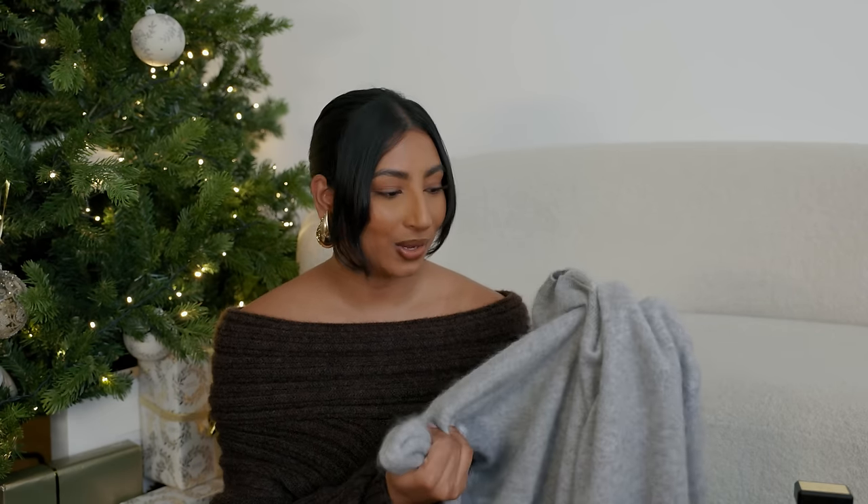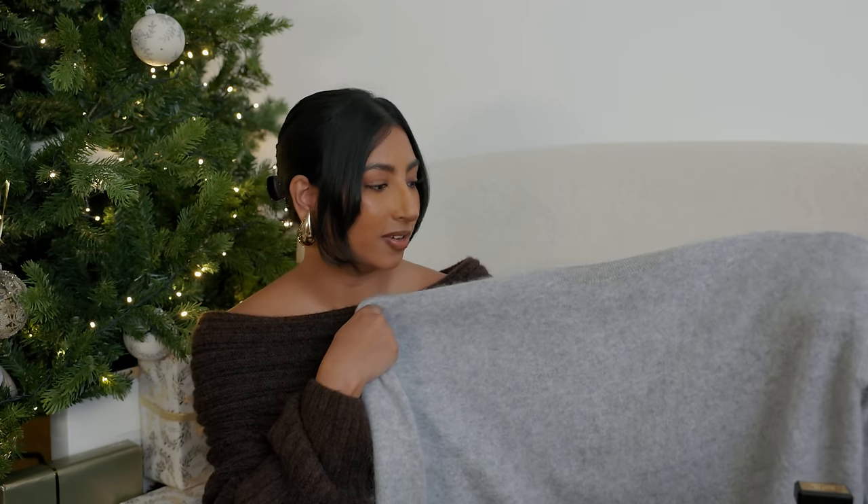Another knitwear piece is this jumper from LilySilk — I just noticed foundation marks on the neck, so it needs the dry cleaners! It's 100% cashmere, so warm and fluffy and cosy, with a nice texture. It reminds me of the Toteme fluffy white jumper. It's quite a thin knit, great for autumn when you don't need something too thick, and a great layering piece. I love wearing it over a white t-shirt. I have it in a size large because I love an oversized fit. I still have a discount code with LilySilk — I'll leave it in the description.